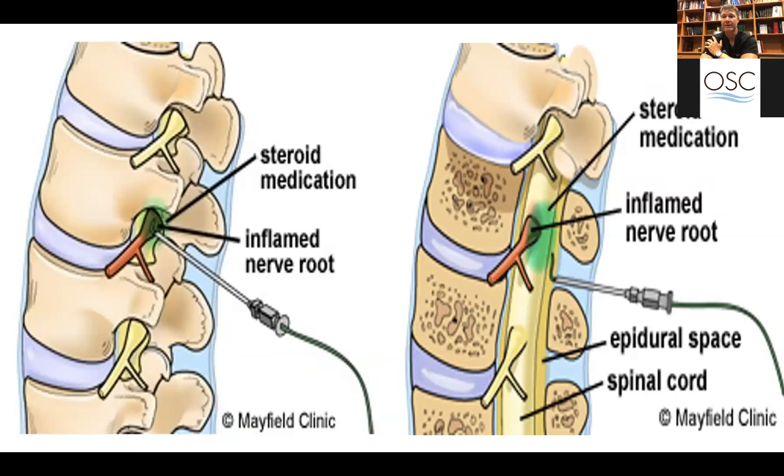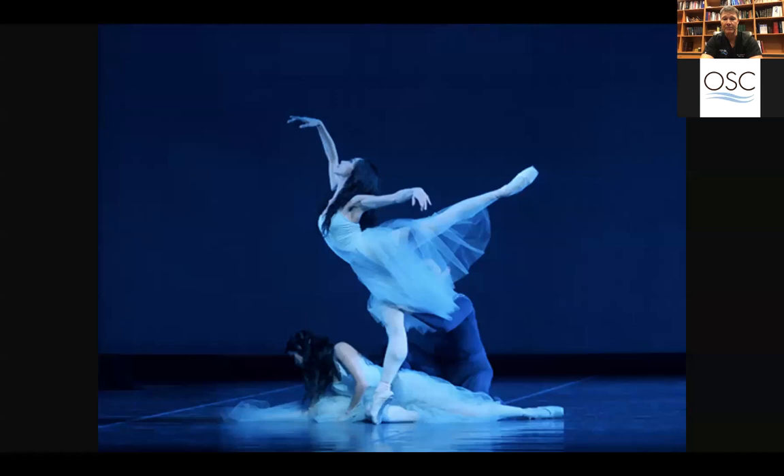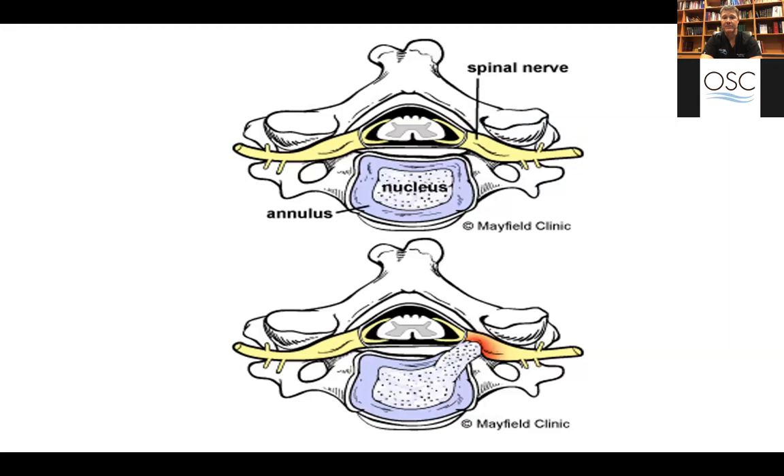This is the condition called spondylolisthesis — a slip. This condition is not only for older people; young people can have it as well. It's common in dancers. In this picture, you'll see a portion of the disc that has come out of place and is sitting up against one of the nerves, with the red area representing where the nerve is inflamed and irritated.